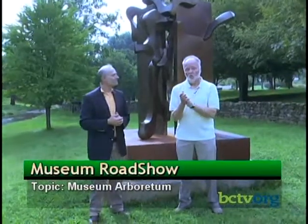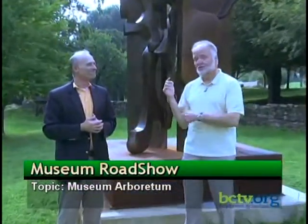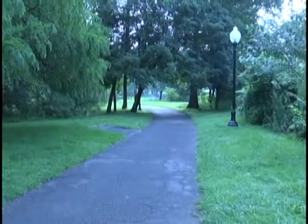I hope it will whet your appetite to come and just wander around, enjoy the scenery, the gorgeous flowers, annuals, trees, and sculptures. You don't need to go far to have a really terrific experience — it's right here in Reading, especially on a day like this. Thanks so much, Scott. And thank you so much for joining us for this edition of Museum Roadshow. I really do hope it will encourage you to come and enjoy the beauty that surrounds us right here in Reading. Take care.